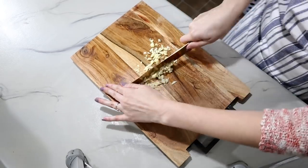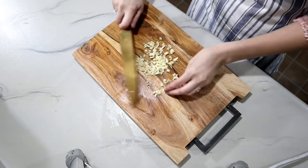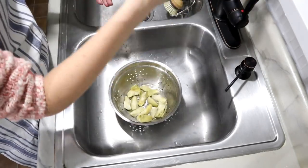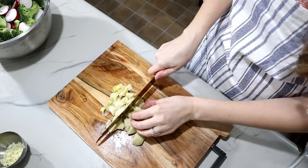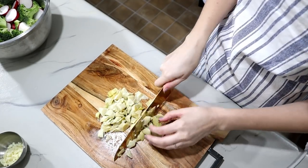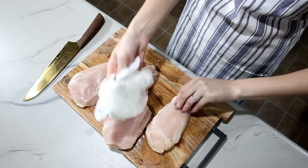I also minced up all the garlic that was included with this kit. Next, I rinsed the artichokes really well, squeezed out any excess water, and then coarsely chopped those up. The last thing I prepped was the chicken — I patted it dry and added some salt and pepper.